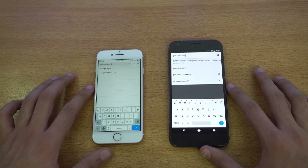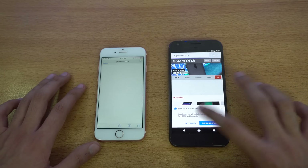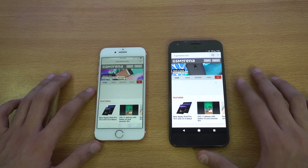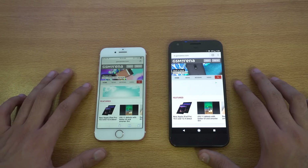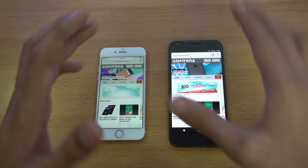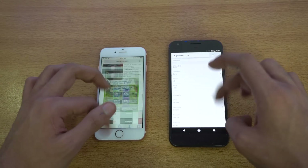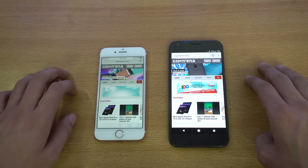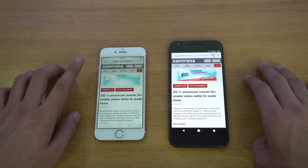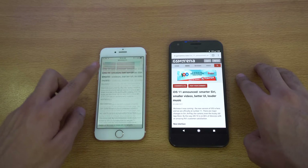First up we have GSMArena.com. Safari got some huge updates, and Google Chrome on the Pixel is really optimized as well. GSMArena loaded up faster on the iPhone versus the Pixel — the Pixel was first to reach the website but the iPhone finished loading quicker. Scrolling looks really smooth on both with no difference. Opening a link: Pixel is quicker, and then the iPhone finishes — this time the Pixel was faster.